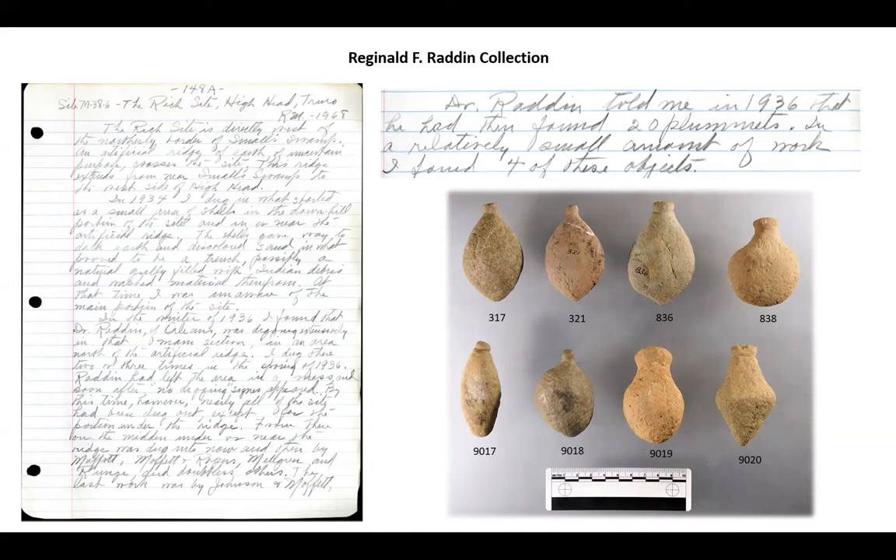Because of the cultural sensitivity of many of these artifacts being grave goods, I'm not going to discuss too many details of the Radden collection. However, one group I'd like to highlight is this collection of eight plummets. A plummet is a net sinker or fishing weight — it could be used to weigh down nets or tied to a line and used just like a lead weight for bottom fishing today. Moffat's notes indicate that in 1936 Radden found 20 plummets at a place called the Rich site in Truro, and I think these items might actually be from that site.